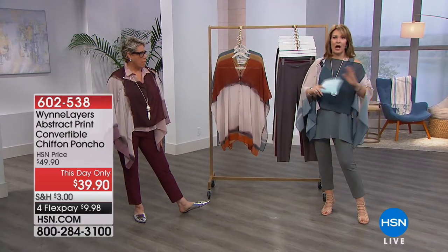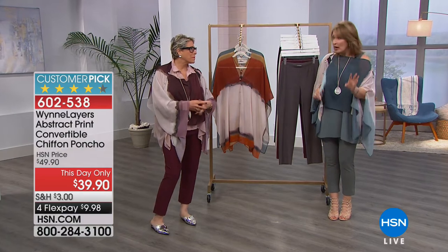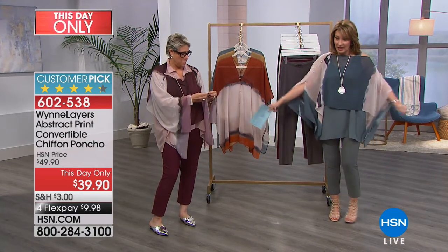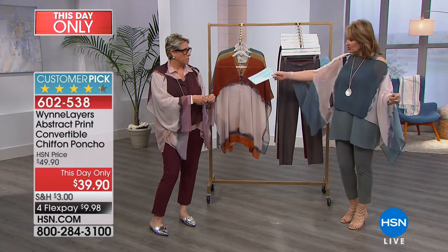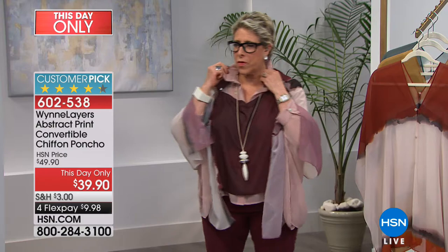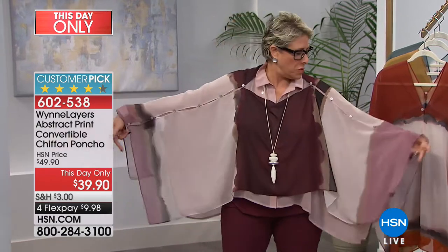You look like a million bucks without breaking the bank — you get compliments galore and you get to go through many seasons. It's not just a one-season wear with Marla's beautiful layers collection. And this top — if you're going to get one piece, you just pop it on over your blouse. This isn't even my size but it's so cute even over my blouse — it just adds something.